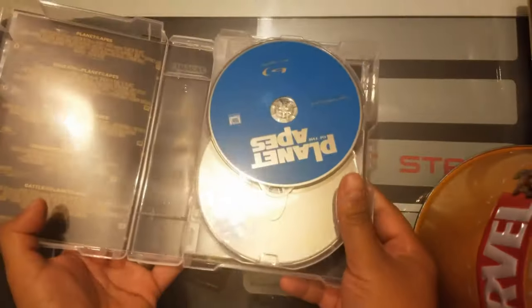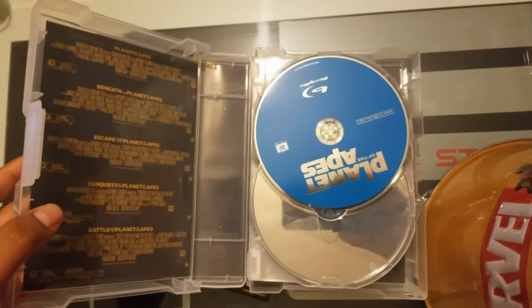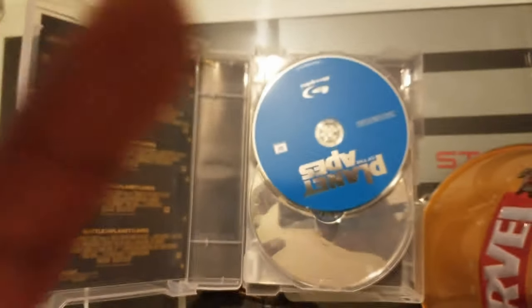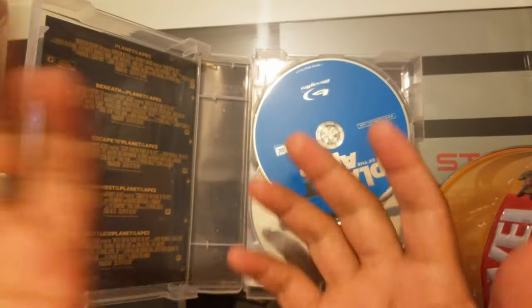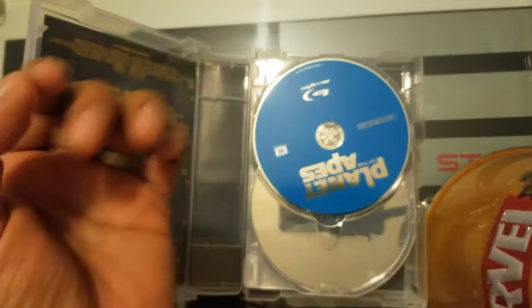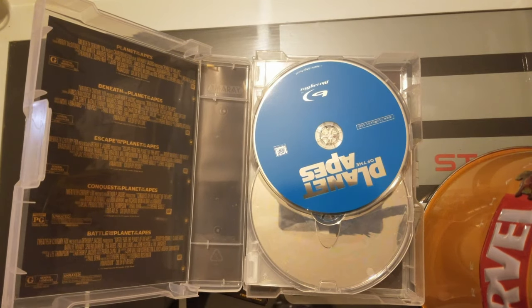Okay, never in my life have I seen a case like this. Let me zoom out a little bit. I don't know why I was doing it, it was weird. Anyway, never seen a Blu-ray case like this — this is one gigantic case.